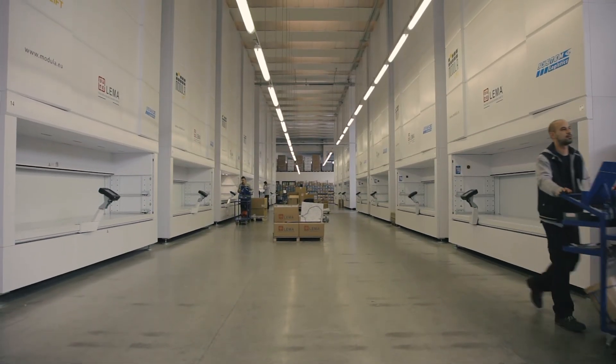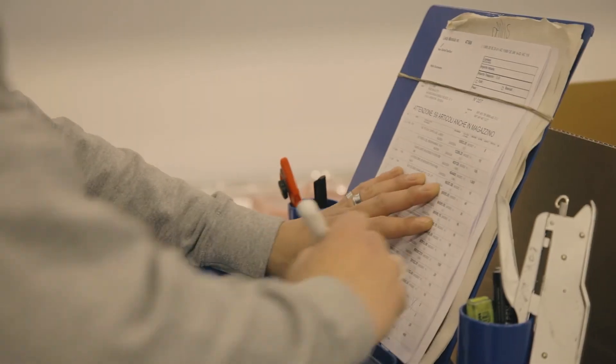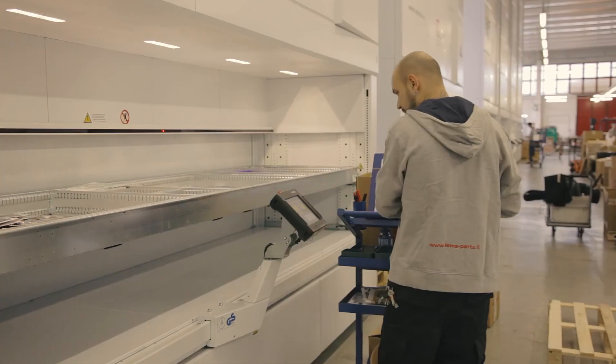We really like working with Modula — so much so that from the initial two Modula warehouses we now have 14 of them, and we are considering equipping all of our warehouses with them.